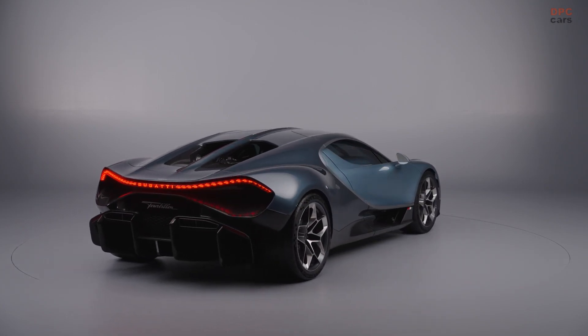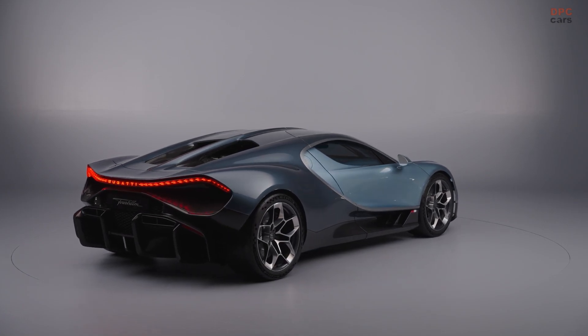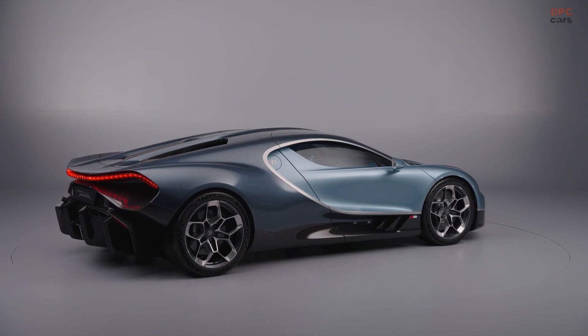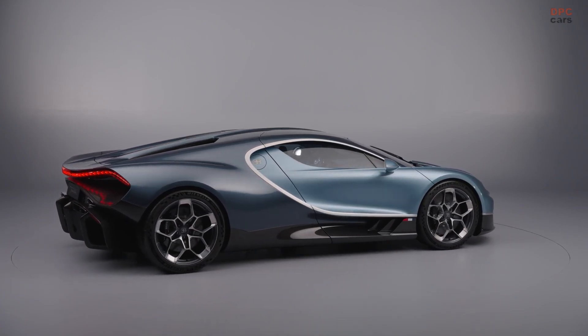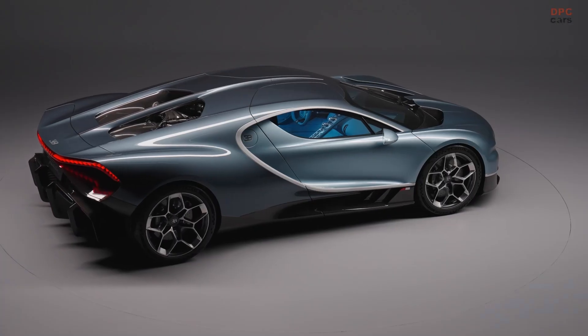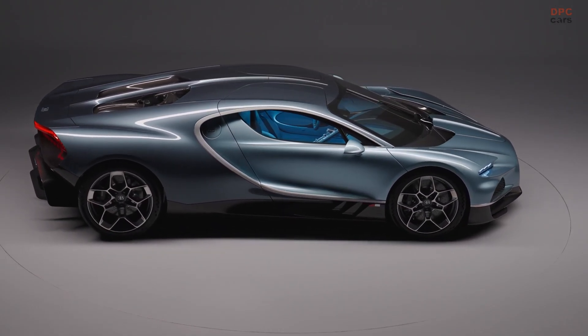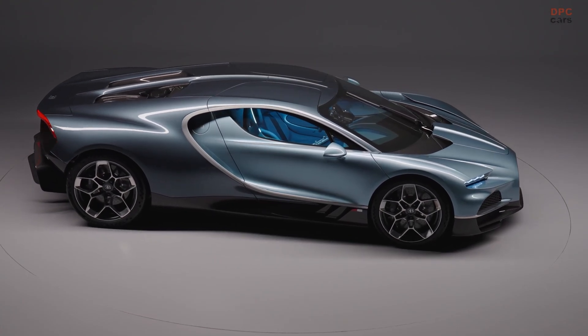Despite incorporating a battery pack and electric motors, the Tourbillon is lighter than the Chiron and offers an estimated electric-only range of 37 miles. The vehicle features an 800-volt system, overseen by Bugatti's CEO, Mate Rimac, who is renowned for his expertise in electric performance.